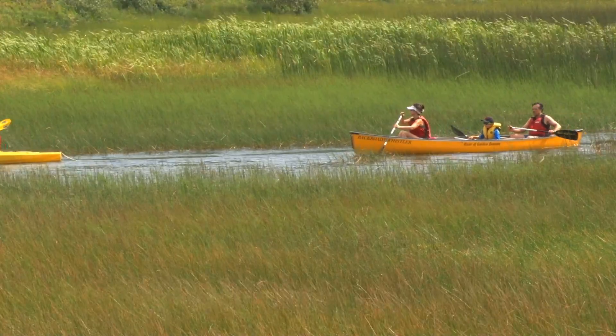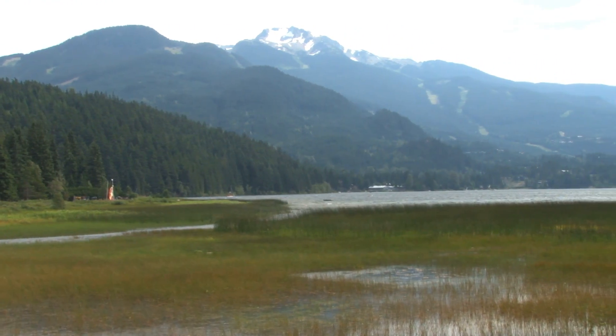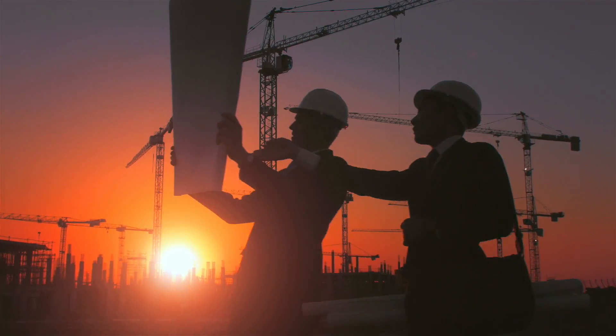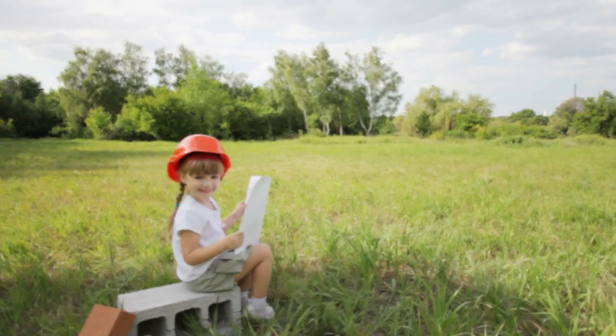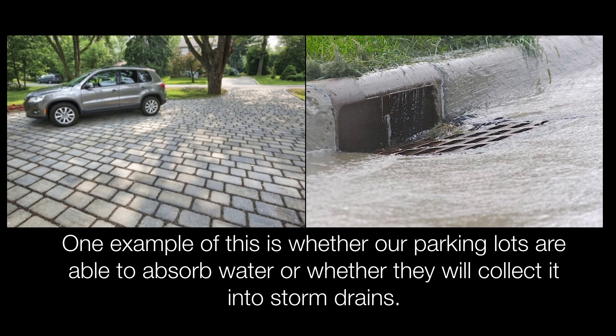We can learn from ecosystems like wetlands. Knowing how they work and understanding the important values they provide, we can shape our land use in ways that reduce the negative impacts of our footprint. One example of this is whether our parking lots are able to absorb water or whether they will collect it into storm drains.